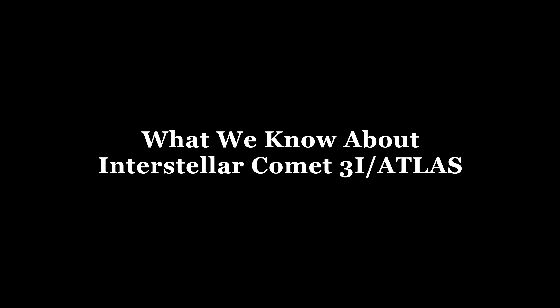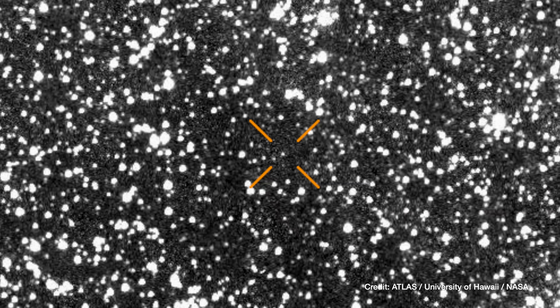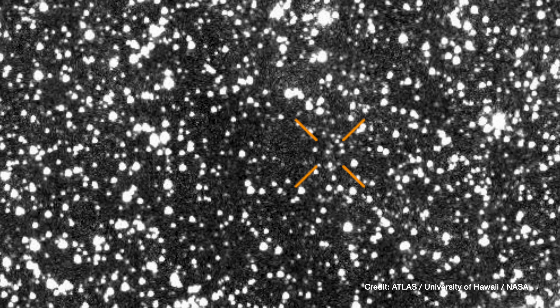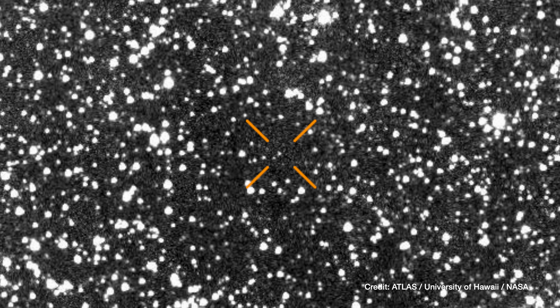This object has just been discovered. 3I Atlas was discovered on July 1st by the NASA-funded Atlas Survey, using their telescope at Rio Hurtado in Chile. It was first detected as a speck of light moving relative to background stars. We collected a good amount of data — more than 100 observations — and we know its trajectory fairly well.